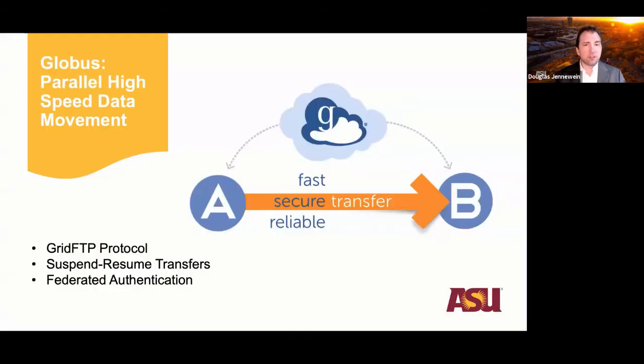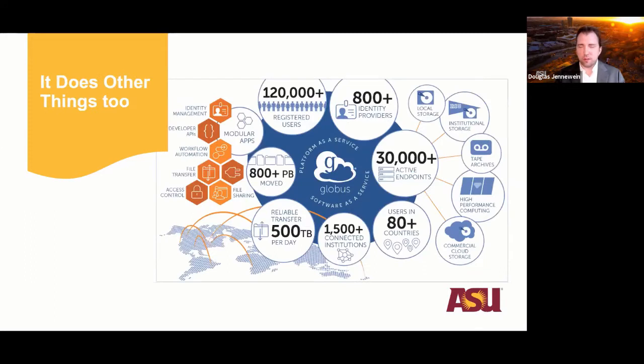It gets better because we use Globus on top of GridFTP. Globus is web-based middleware that sits atop the GridFTP protocol, allowing us to suspend and resume transfers, provides federated authentication across different endpoints, and negotiates high-speed transfers between two sites. Globus does a lot more than that, but suffice it to say, Globus is kind of a Swiss army knife of data movement and data sharing.